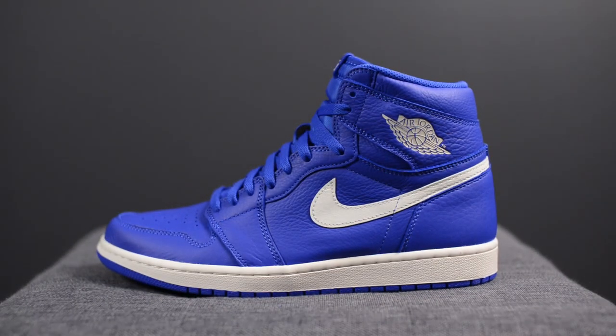What's up everybody, it's Sean here and I'm back today to give you guys an early review of the Air Jordan 1 Retro High OG in the Hyper Royal colourway. These are set to drop this coming Saturday, July 7th, for $160 USD or $215 CAD. The official colourway for this shoe is Hyper Royal and Sail.